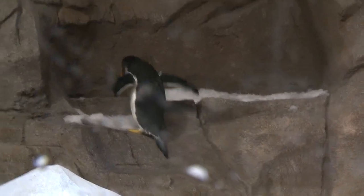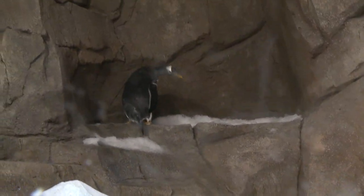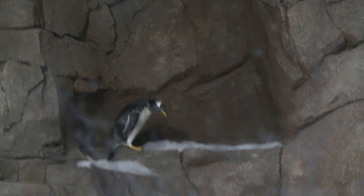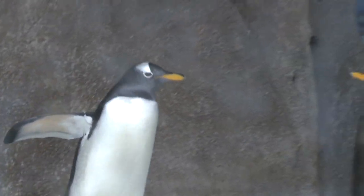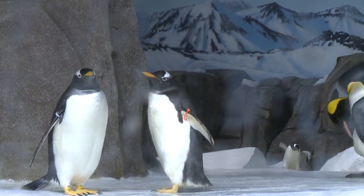Then we've got these little bitty guys, probably 12 to 14 inches tall — rock hoppers. They're known by the little yellow feathers that come off the side of their head, and they're called rock hoppers because they've got a little toenail on the end of their flippers and can actually climb up rocks. They're kind of fun to watch. That exhibit will be kept at 42 degrees, with snowmaking machines and 100,000 gallons of saltwater, and it should provide lots of fun viewing out here at the zoo.